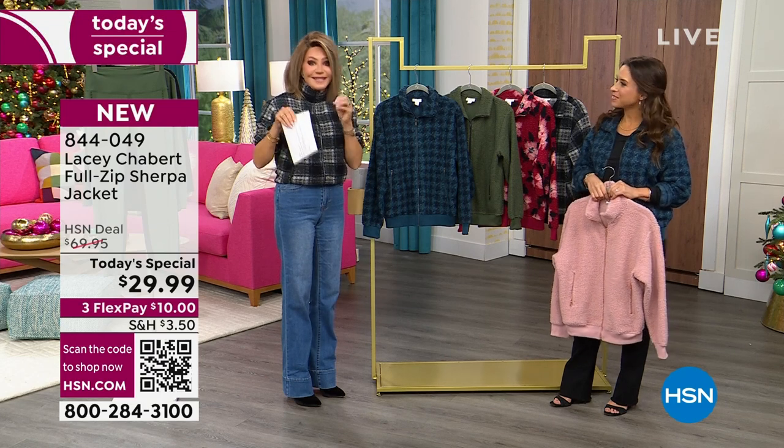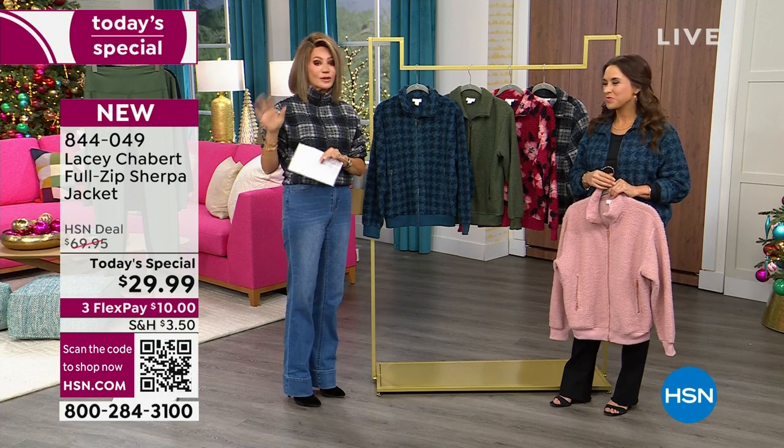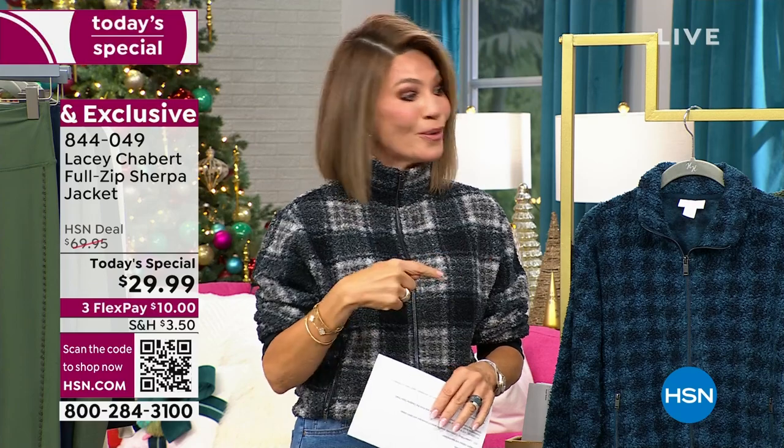It's $10 to get this home. Don't forget we've got our extended return policy till the end of January. You will not return this because it is so soft. It's so beautiful on the body. So that's the first two prints.